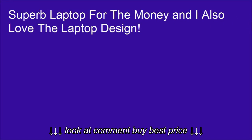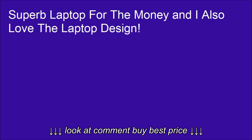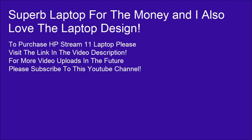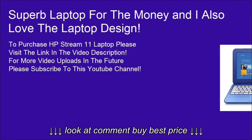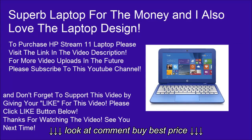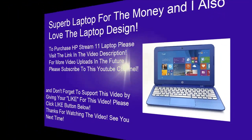Superb laptop for the money, and I also love the laptop design. To purchase the HP Stream 11 laptop, please visit the link in the video description. For more video uploads in the future, please subscribe to this YouTube channel, and don't forget to support this video by giving it a like. Thanks for watching. See you next time.